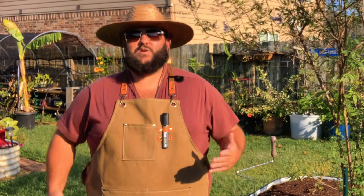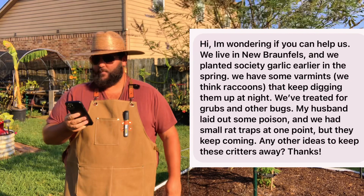All right y'all, this is the Texas Garden Guy show. It's a weekly show where I answer gardening questions from the DMs. So here we go — first question is: 'Hi, I'm wondering if you can help us. We live in...'